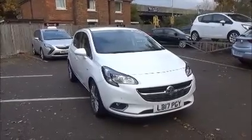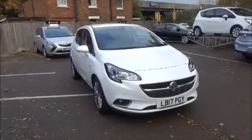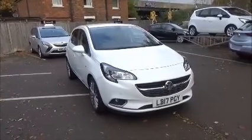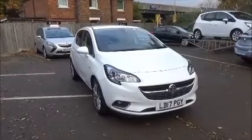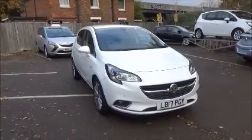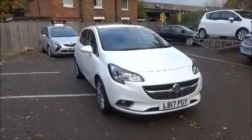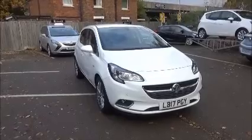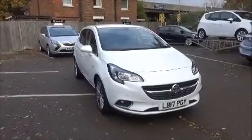Welcome to Now Vauxhall. Here today we have a Vauxhall Corsa 1.4 Ecoflex Diamond, 5-door fitted with a 5-speed transmission, finished in Summit White. This car was registered May 2017 and is on the 17 plate. This car has a warrantied mileage of 14 miles, is in Insurance Group 6E and has a CO2 figure of 120, which equates to a road fund licence fee of £140 annually.